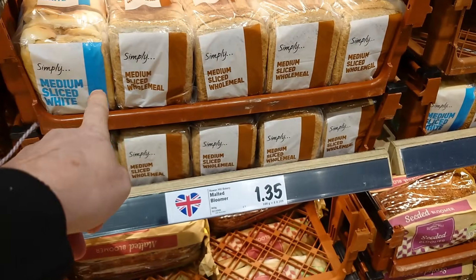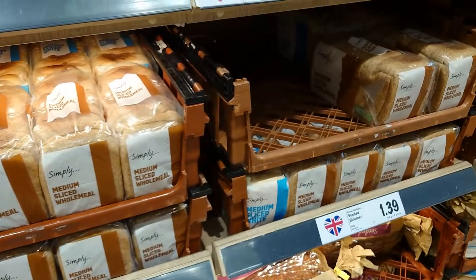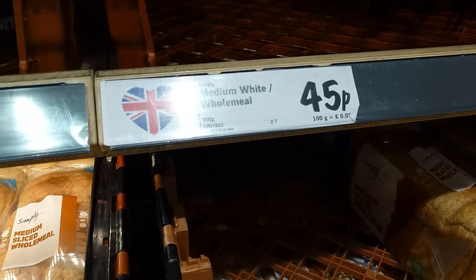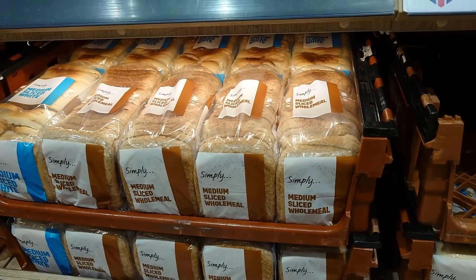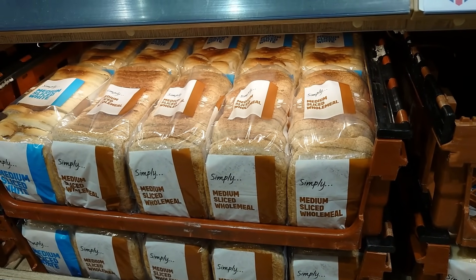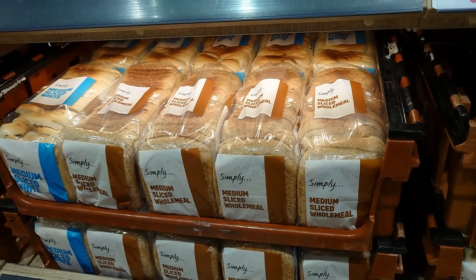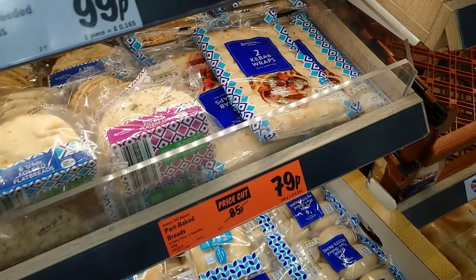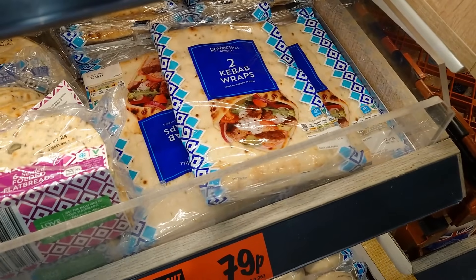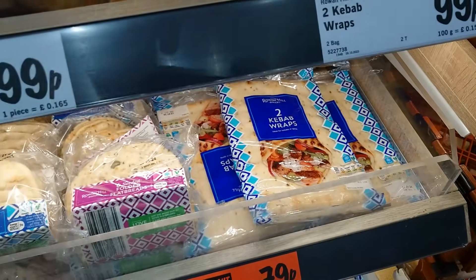The simply breads are 45p — medium white and wholemeal. Wow, 45p for a loaf of bread, clearly marked vegan. We love clearly marked — we have a t-shirt, don't you know! They also do all sorts of fancy breaded items, like two kebab wraps for 99p, clearly marked vegan.